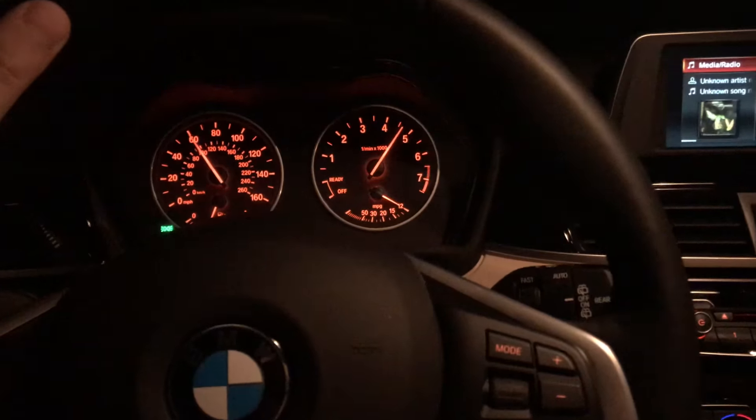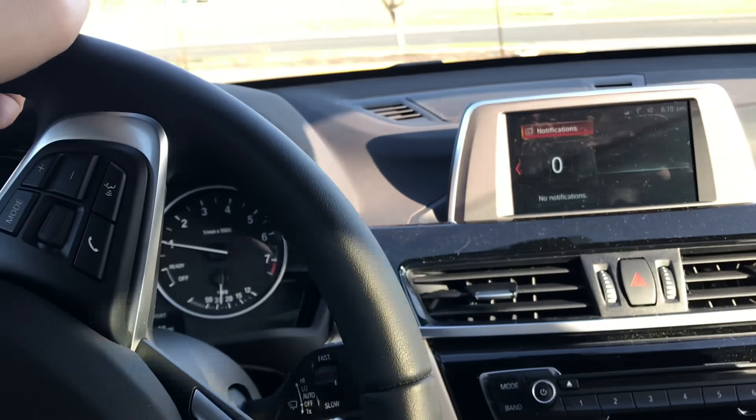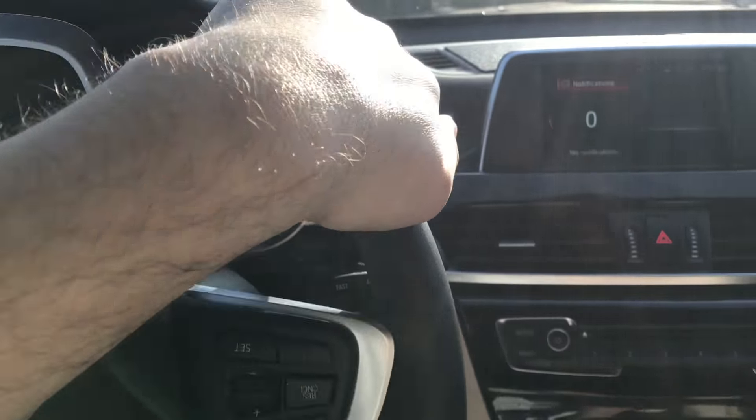It drives well, it's nice and fast for a four-cylinder, four-wheel drive, solid build. All right, let's test this beast out.